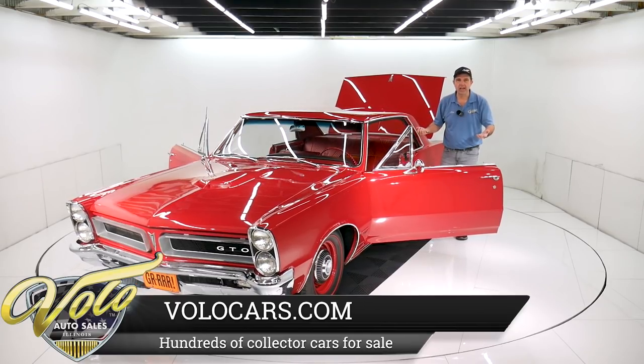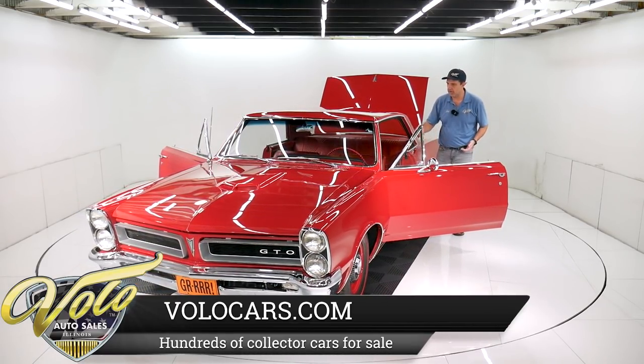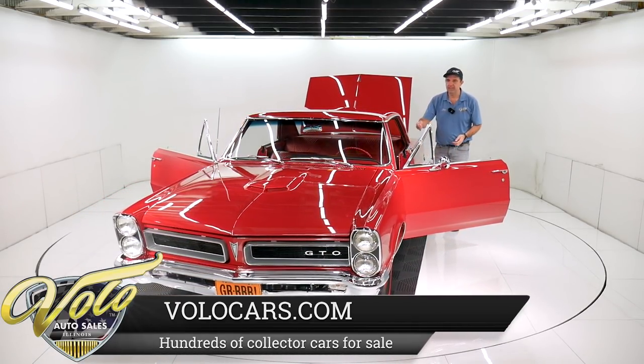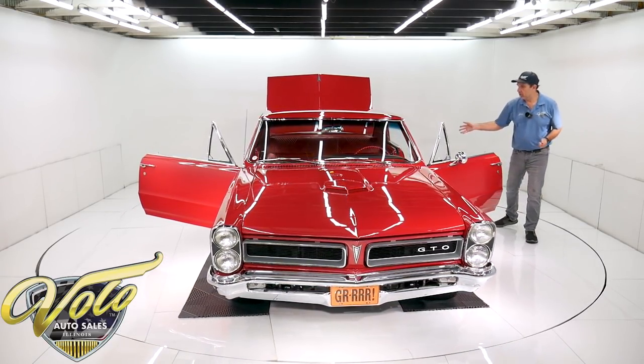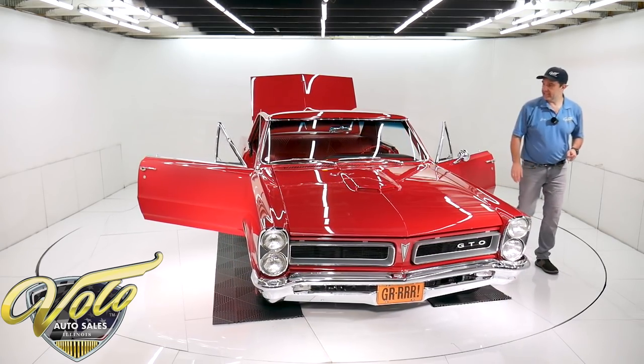All the little things you don't think of — you think oh, I'm going to restore the interior. We got carpet, we got upholstery. There's a million little things in here that were replaced too. The console — I don't know if that's brand new or restored, but it's pristine looking.